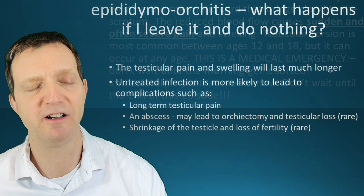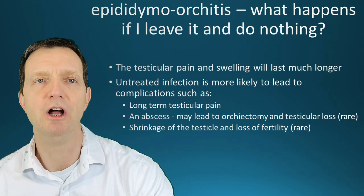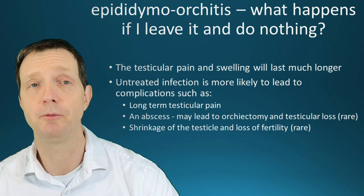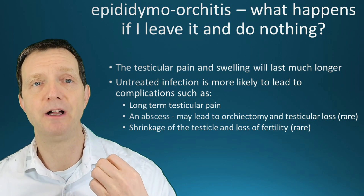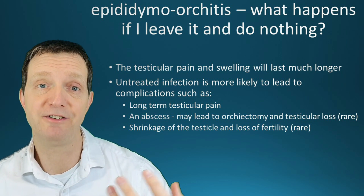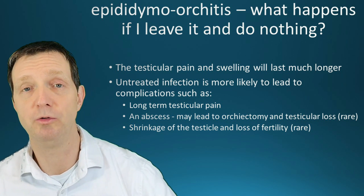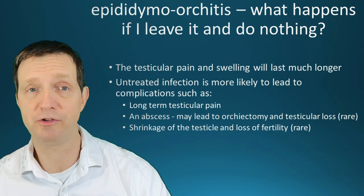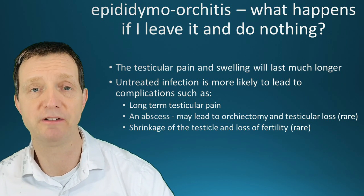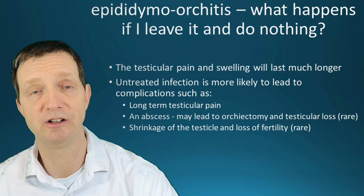If you do nothing, the swelling will become worse and the pain will increase. Untreated infections can result in pain and swelling lasting even longer, which may eventually hinder the way you walk. If you do sports, you probably won't be able to because of the pain. It can also increase your chances of infertility, and in a very rare case, testicular loss.